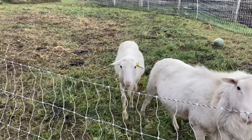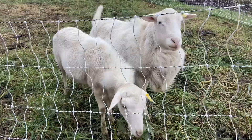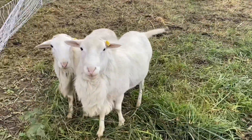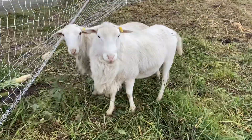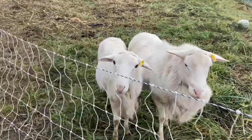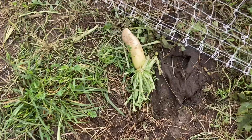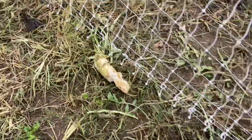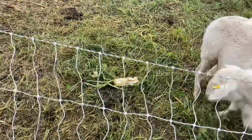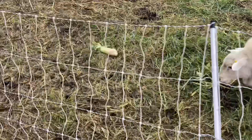We had the cattle back in here with these guys just in this little section. These are some of our best looking rams that we've had on the farm — our two main dudes for breeding this year. We sowed a little bit of daikon radish over here, and look at what the cattle and the sheep have done — look at the size of that. They've been gnawing on this. Looks like the daikon is a grazing fit.